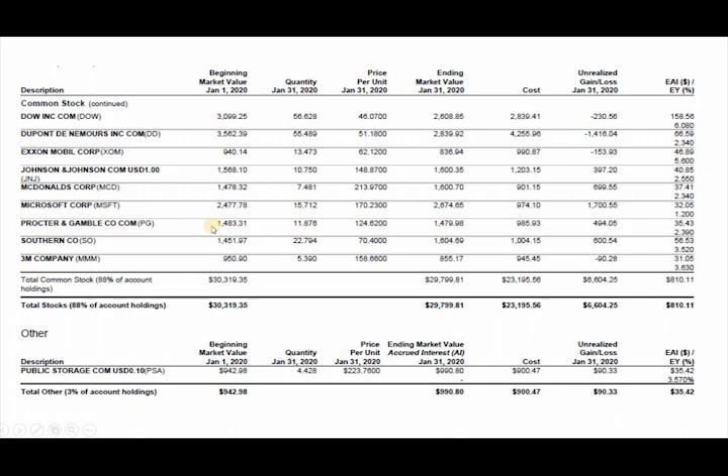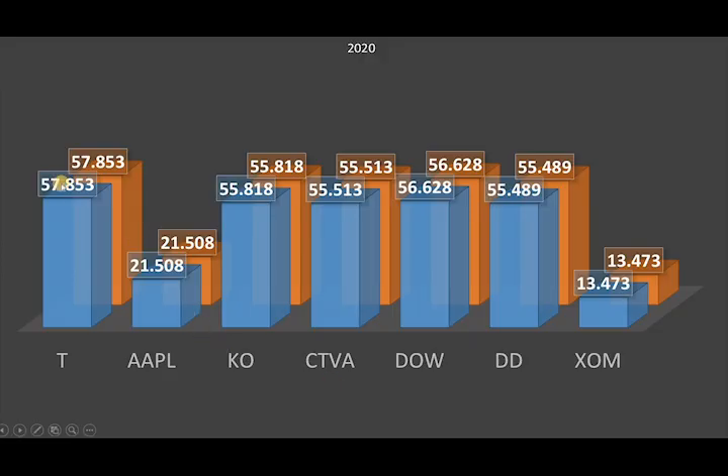Procter & Gamble, 11 shares. Southern Company, 22 shares. 3M, 5 shares. And Public Storage, 4.4 shares. I always have my dividends reinvest automatically, so everything looks exactly the same as the previous month — no differences, because no dividends were paid out.